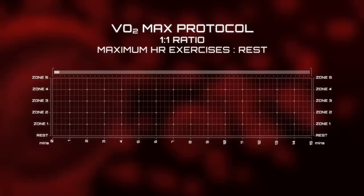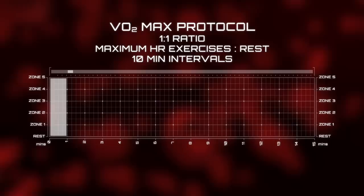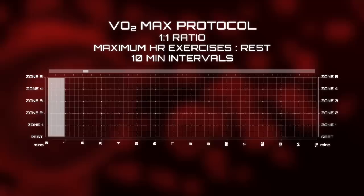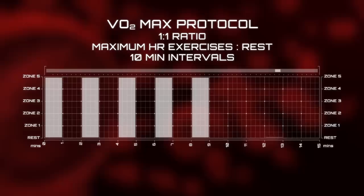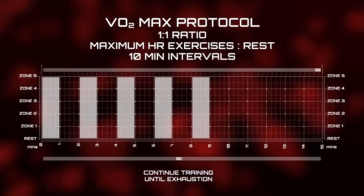When training to develop and improve your VO2 max, my protocol uses a 1-to-1 ratio of maximal heart rate exercise to rest at 10-minute intervals. I take my heart rate to zone 5 — 90 to 100% of my maximal heart rate — for one minute, followed by a one-minute rest and cool-down period. It's important to maintain your heart rate in zone 5 so you don't fatigue and end your workout early. I repeat this sequence five times for a total of 10 minutes per interval block, followed by a five-minute recovery phase, then resume the second block. I continue until completely exhausted, and as fitness increases you can extend the time intervals.